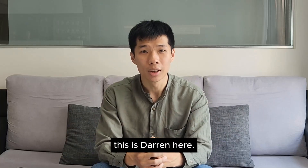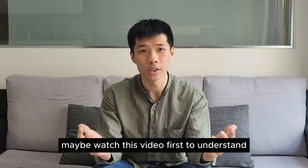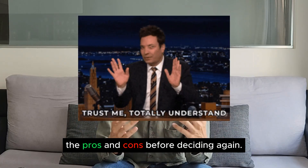Hello friends, this is Darren here. Before you guys decide to buy a property and to age in place, maybe watch this video first to understand the pros and cons before deciding.